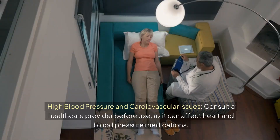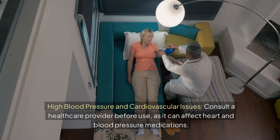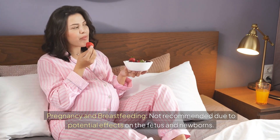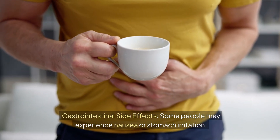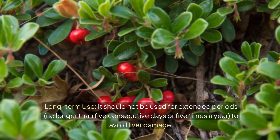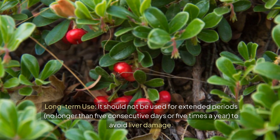Warnings: Consult a healthcare provider before use if you have high blood pressure or cardiovascular issues, as it can affect heart and blood pressure medications. It is not recommended during pregnancy or breastfeeding due to potential effects on the fetus and newborns. Some people may experience nausea or stomach irritation. For long-term use, it should not be taken for more than five consecutive days or five times a year, to avoid liver damage.